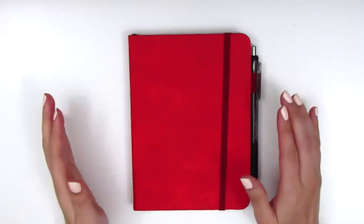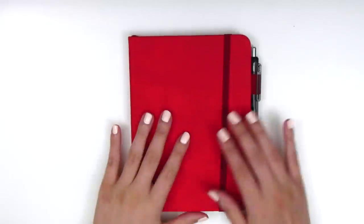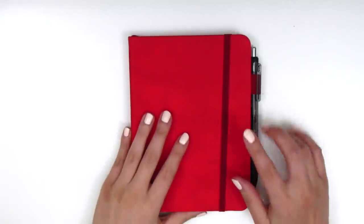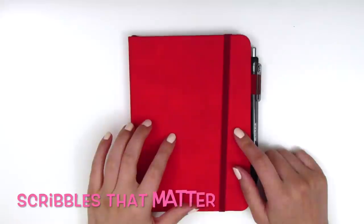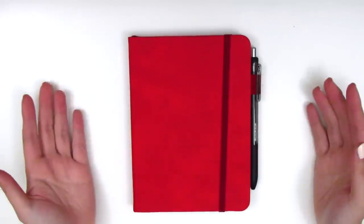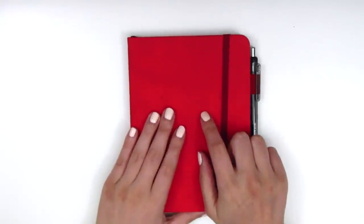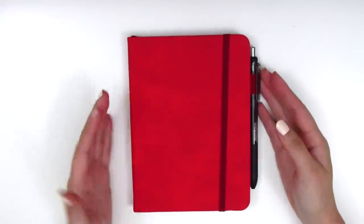I swear there were only about three journals in this size, and after doing some research I felt this one was the best for me. This is from a company called Scribbles That Matter and I picked it up from Amazon — I'm going to link it down below so you can check it out.